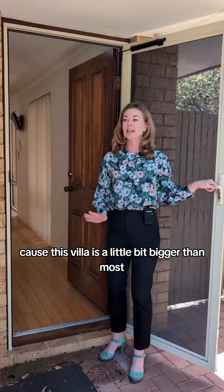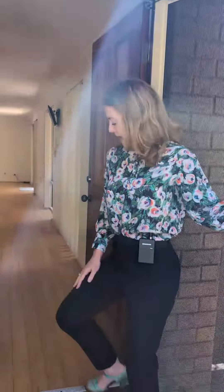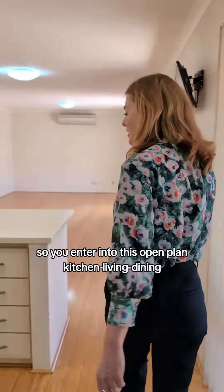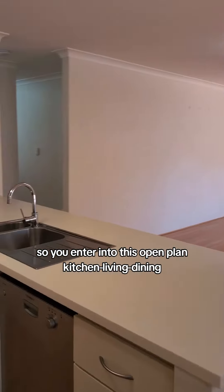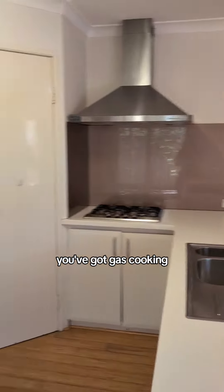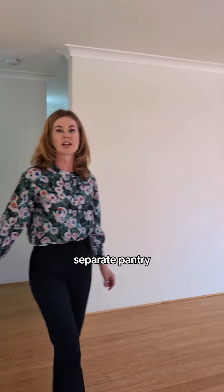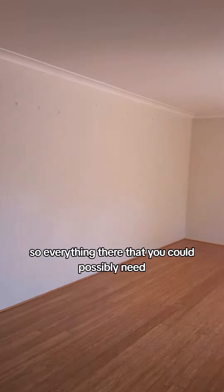Come on in and take a look, because this villa is a little bit bigger than most and it's beautifully presented. You enter this open plan kitchen, living, and dining area. You've got gas cooking, there's a dishwasher, lots of bench space, and a separate pantry — so everything there that you could possibly need.